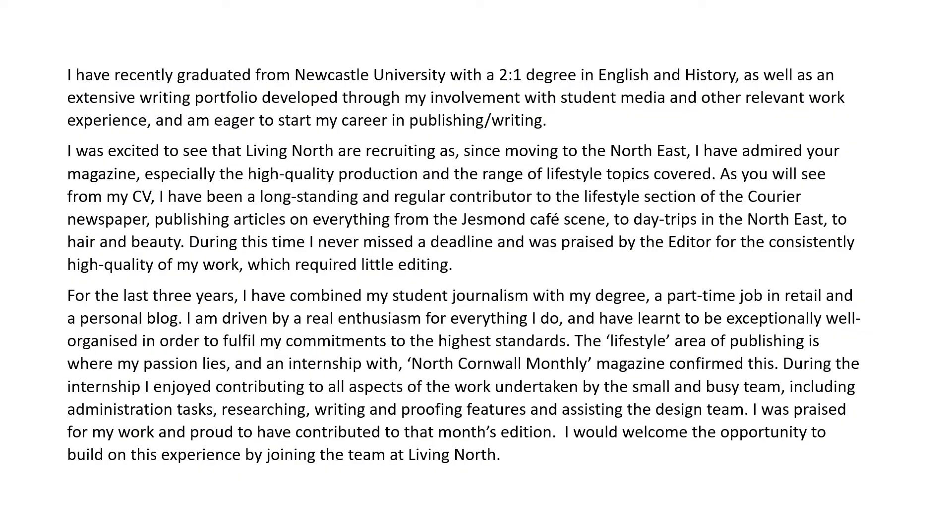The main body of an effective covering letter is shown in full here — this was written for the editorial position we've just considered. There's a lot to read and we're not going to study it all now; however, you might find it helpful to pause the presentation for a few minutes and read it through in your own time, to get a good sense of the overall impact of each of the elements we've considered so far.